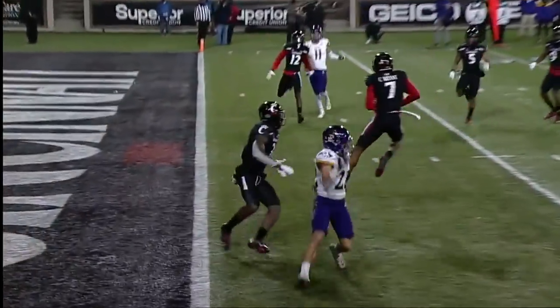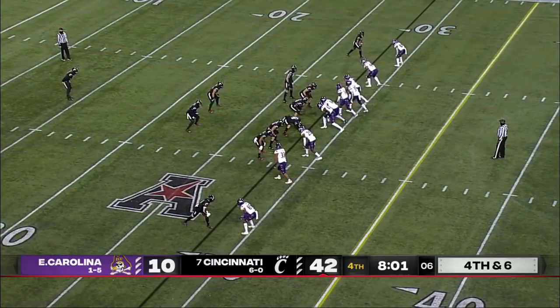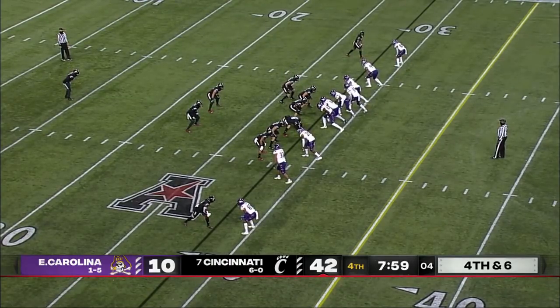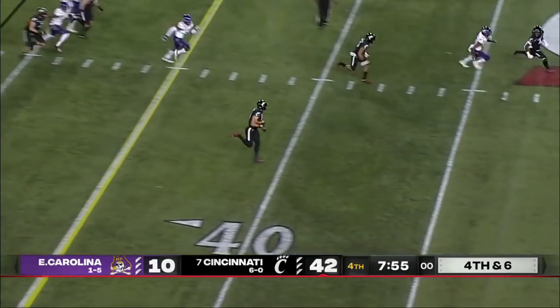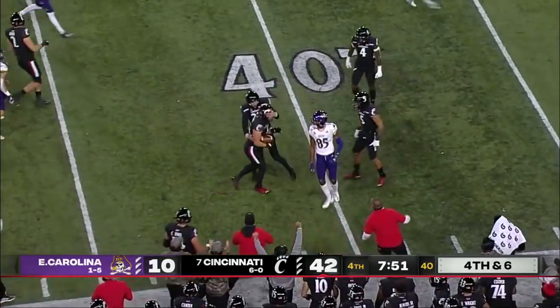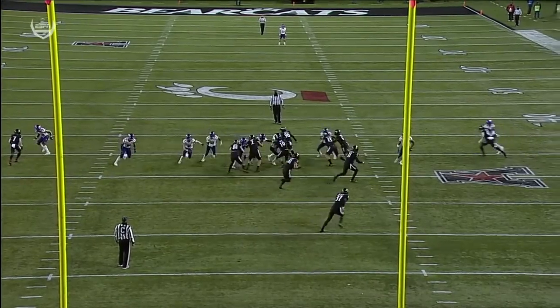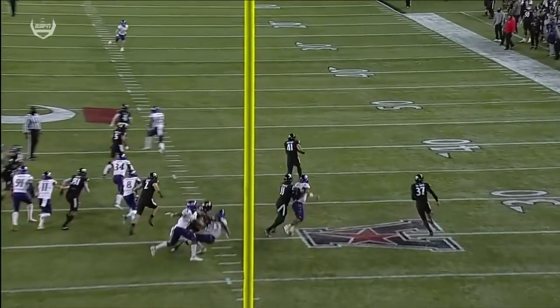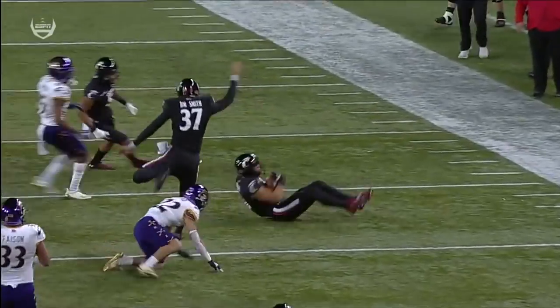Think they were mad about giving up 43 last year? That could be a sneaky good game — Miami, Virginia Tech beginning of the day tomorrow. Cincinnati goes ahead and fakes it: Cincinnati has a first down off a fake punt, up 42-10. A sign of something, or putting UCF on notice for something to work on next week.